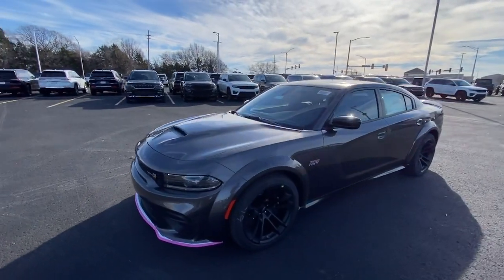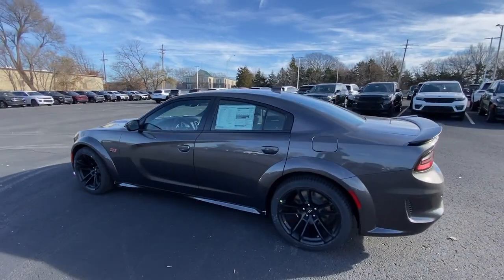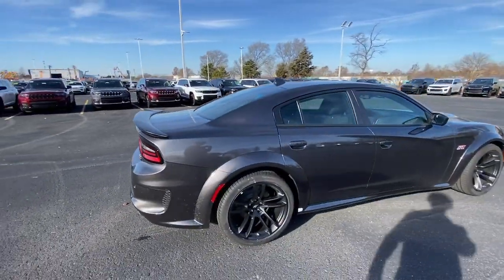Enjoy the view of this 2023 Dodge Charger. Go bold or go home. The Charger packs aggressive athleticism and unexpected fuel efficiency into a driver-centered, family-friendly four-door package.